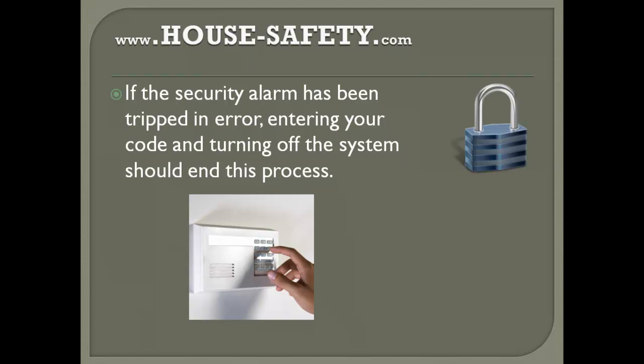If the security alarm has been tripped in error, entering your code and turning off the system should end this process. When you set up your alarm system in your home, once in a while it may trip in error. Don't freak out — just enter your code and turn off the system.